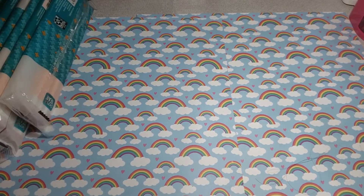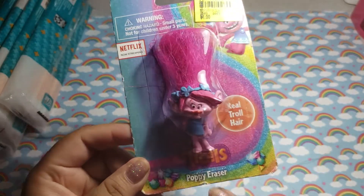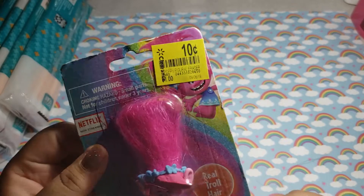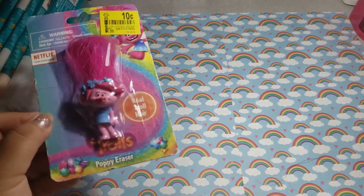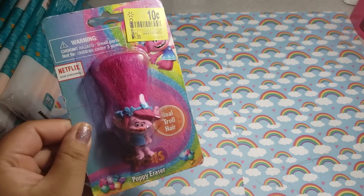And then I found this cute eraser for $0.10. It's the little Poppy eraser from the Trolls. I thought it was super cute. I could throw it in for a stocking stuffer. So yeah, got that one.